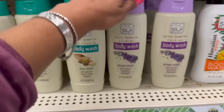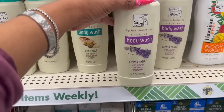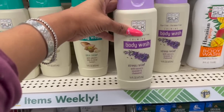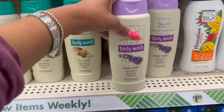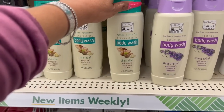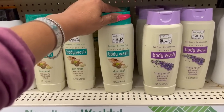These body washes are new as well — dye-free, paraffin-free, Stress Relief with Nature's Lavender and Chamomile, 16 fluid ounces. It's the calming body wash by Pro Silk Body. I haven't seen those. And then the Skin Relief with Nature's Shea and Cocoa Butters — dye-free, paraffin-free — deep hydrating body wash as well.